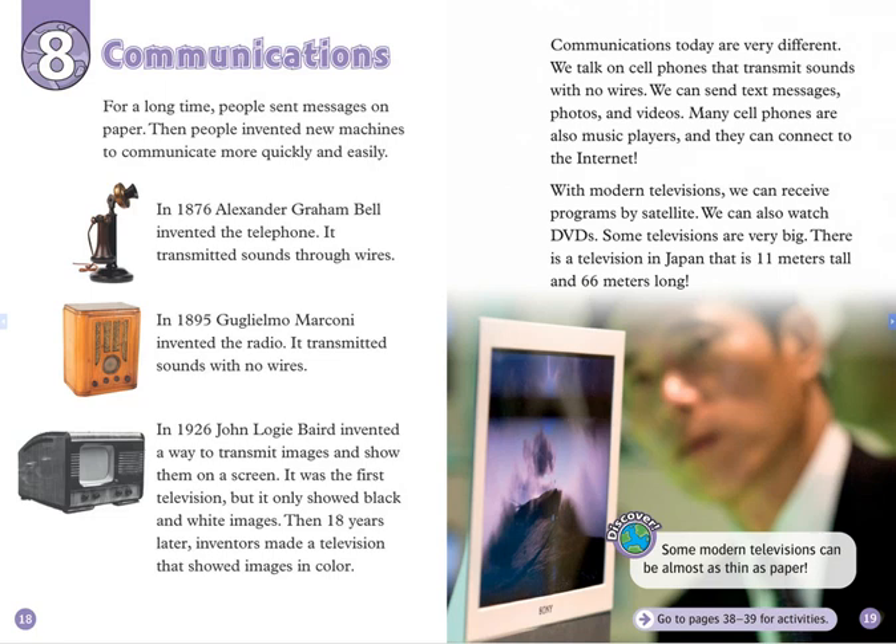Communications today are very different. We talk on cell phones that transmit sounds with no wires. We can send text messages, photos, and videos. Many cell phones are also music players, and they can connect to the Internet. With modern televisions, we can receive programs by satellite. We can also watch DVDs.